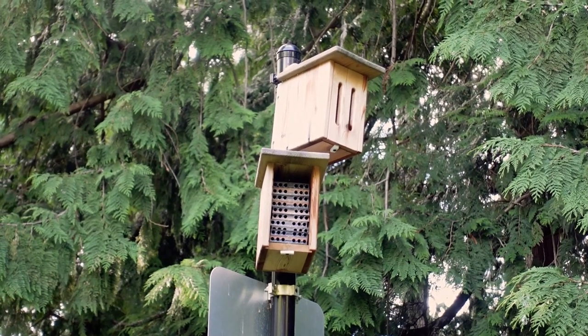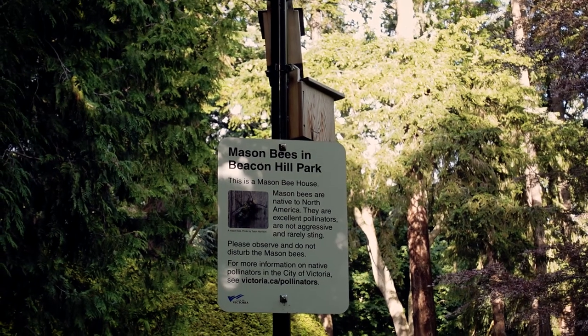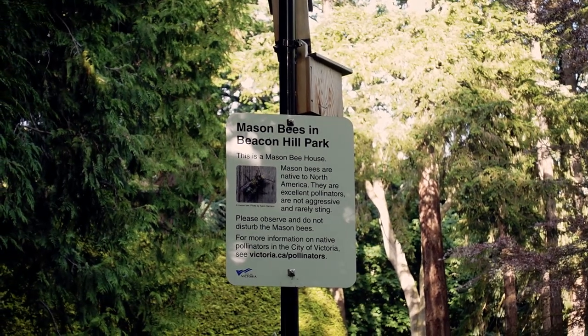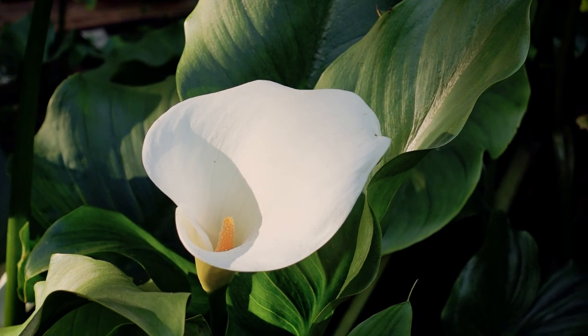This is a mason bee house. I had never heard of them before moving to the island, but they are native to North America and they're very gentle — they don't really sting. People love them here and you see mason bee houses all over the island.